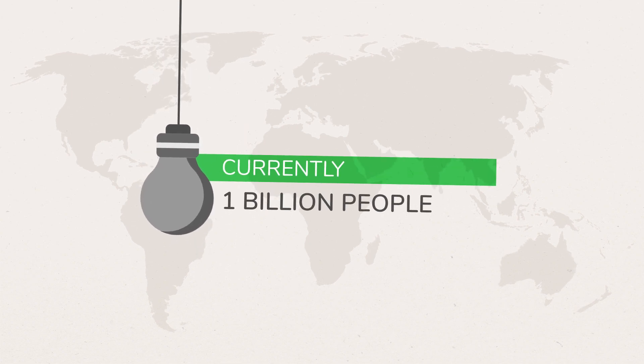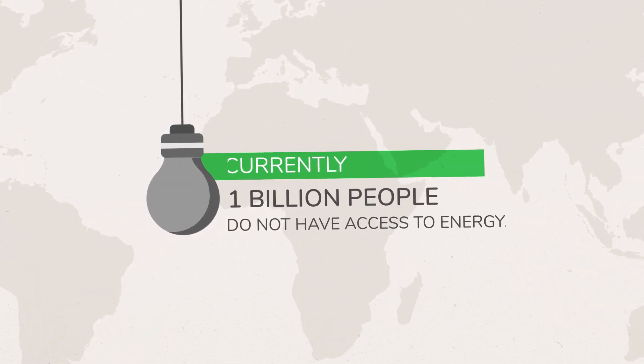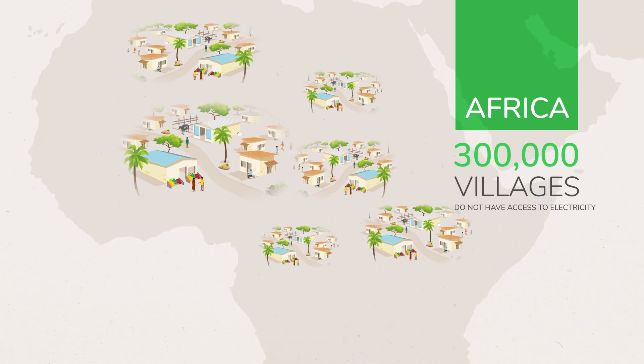Currently, around 1 billion of the world's inhabitants, mostly in rural areas, do not have access to energy. More than half — the equivalent of 300,000 villages — are located in Africa.